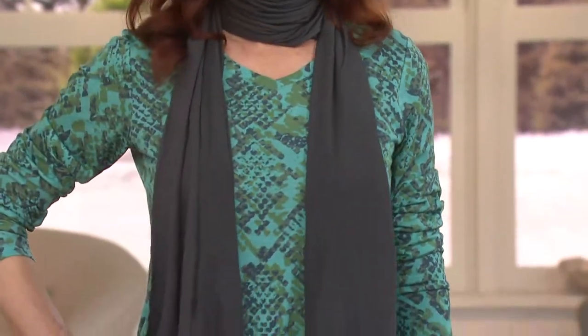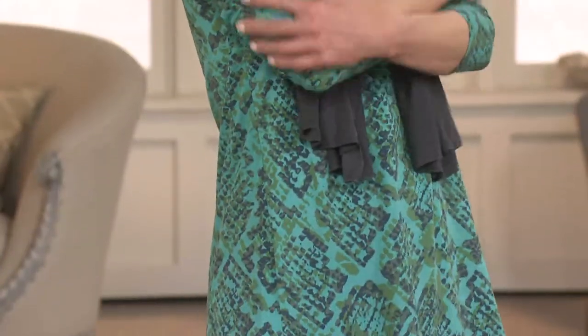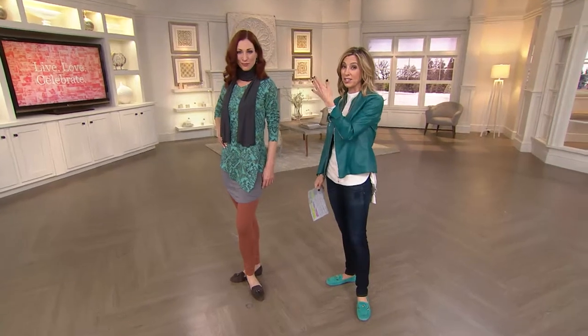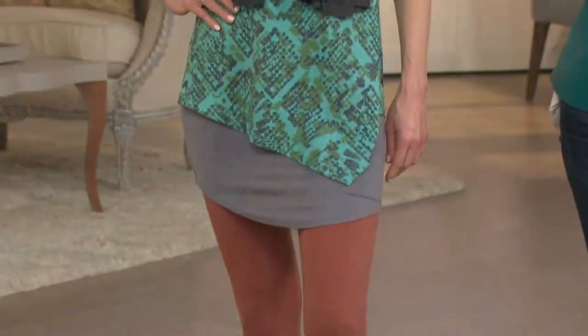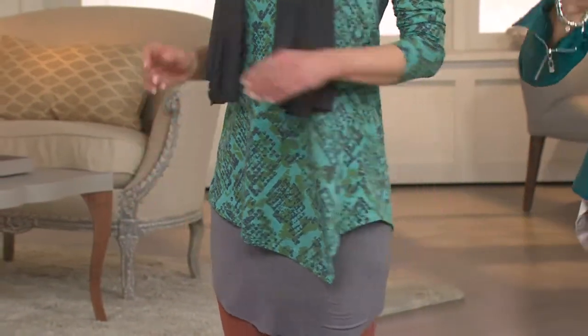Look at how chic and beautiful Kate looks. All she did was throw this on — isn't that cotton modal awesome? This is what people are spending $80, $50 for in just a cotton top. Do we see the angle on her? That's automatically going to elongate her torso.